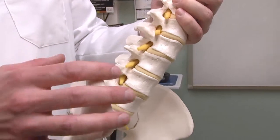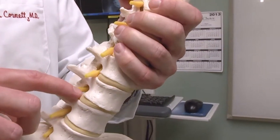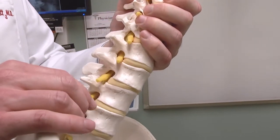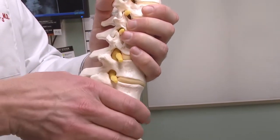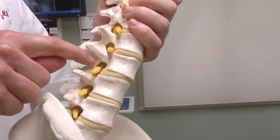The important thing to realize is a slipped vertebrae is technically different than a slipped disc. Usually when people refer to a slipped disc, they have some sort of disc herniation or protrusion. A slipped vertebrae usually refers to something called spondylolisthesis — a term where one vertebra slides forward on the other.